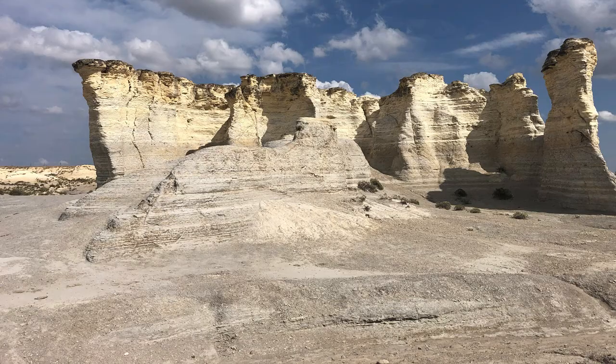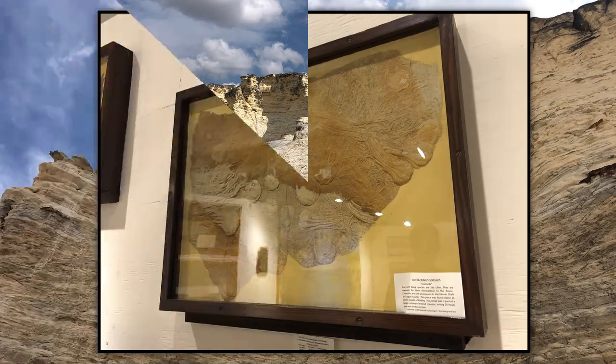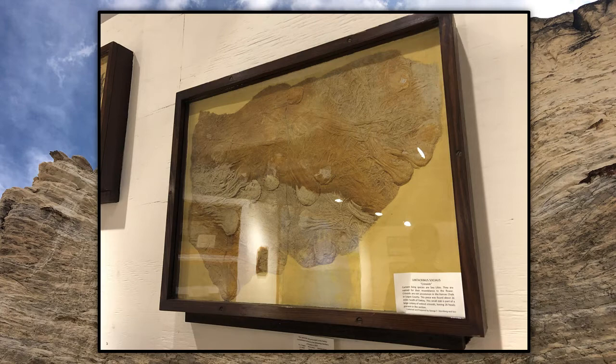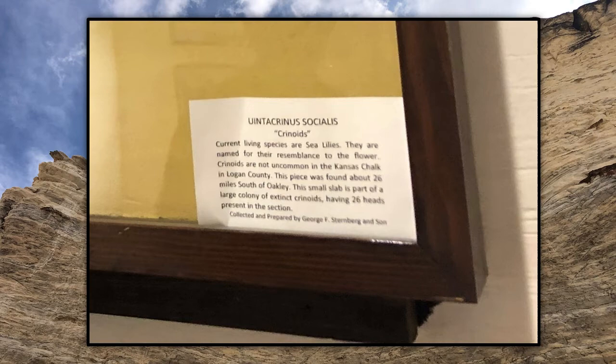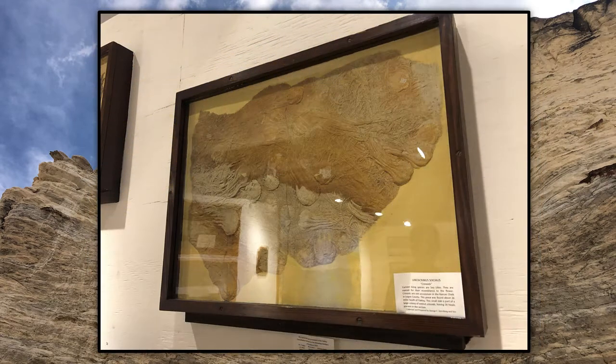Another fabulous fossil they had there was this cluster of crinoids. They say their currently living species are sea lilies — isn't that convenient? Everything has something current that we're living with now, because it's the same thing. It may be a little different because it's smaller or has a different habitat and diet, but it's the same thing. They are named for their resemblance to a flower. Crinoids are not uncommon in the Kansas chalk in Logan County.